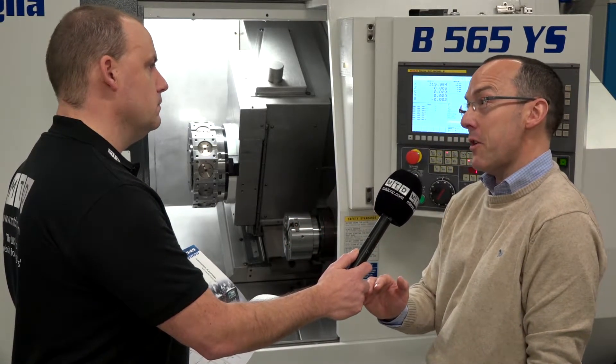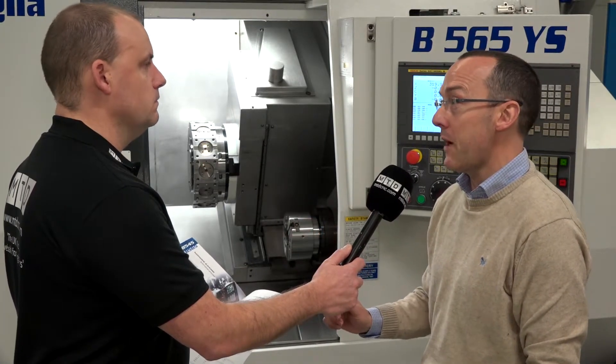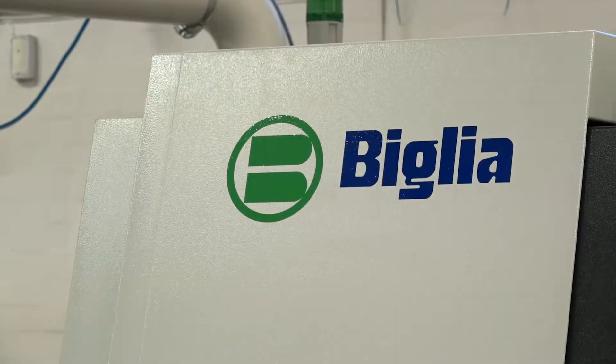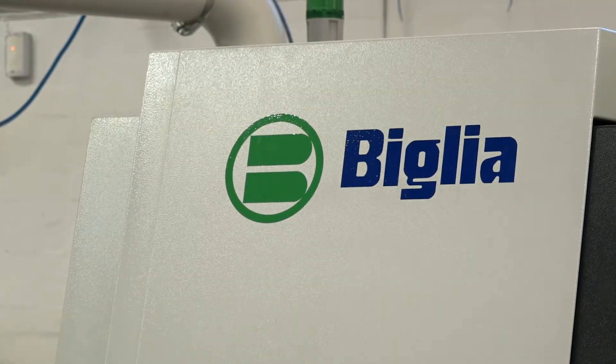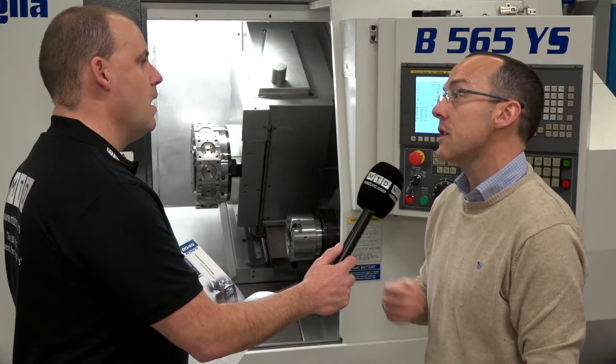Conversely, we can't always compete at the other end of the market. If you come to me for a simple 8-inch chucker, it's probably not our bag. We tend to focus, like Beeliou, on the higher end of the market with this multi-axis — bar in, part out, lights off, unmanned running. That's where we want to get to.